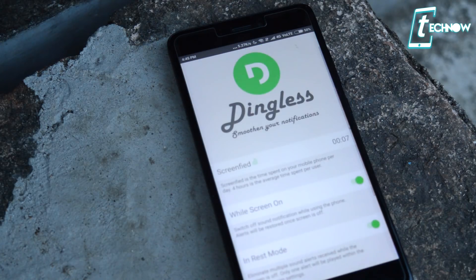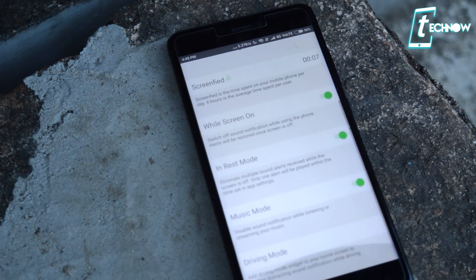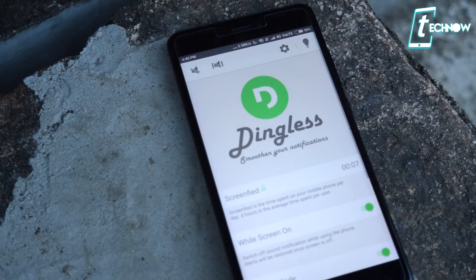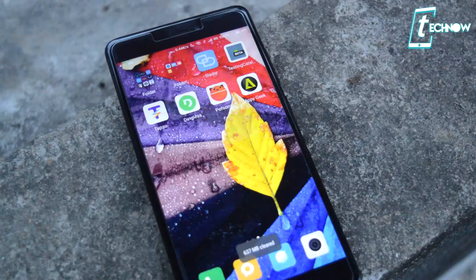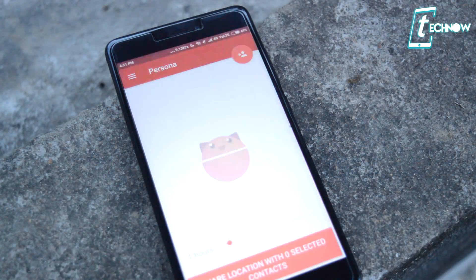Just install the app and open it up, and you'll get options for when you don't want sound — like when the screen is on, when it is in rest mode, in music mode, or while you are driving. Just choose when you don't want to get notifications. There is also a settings option inside the app for making necessary customizations. The app is really useful to eliminate all those unnecessary notification sounds.